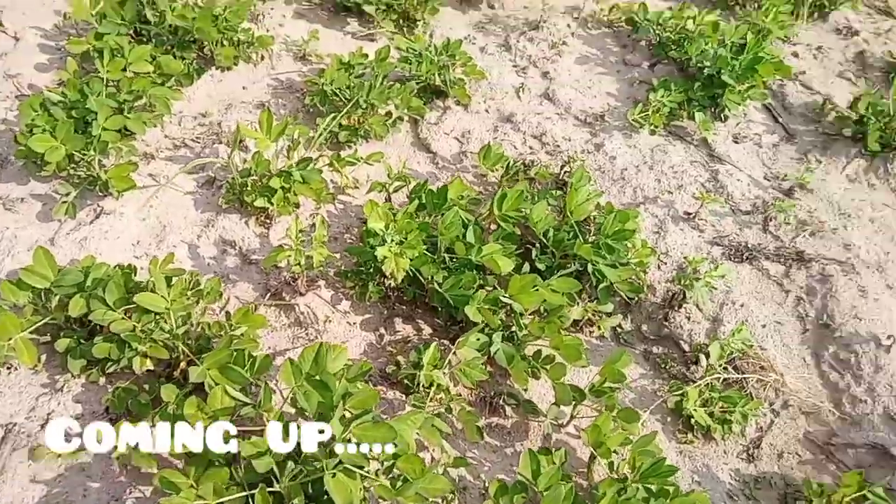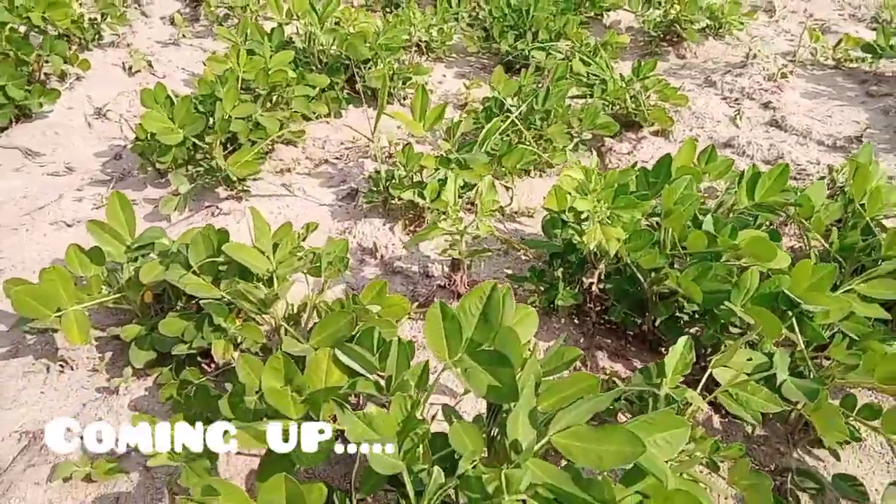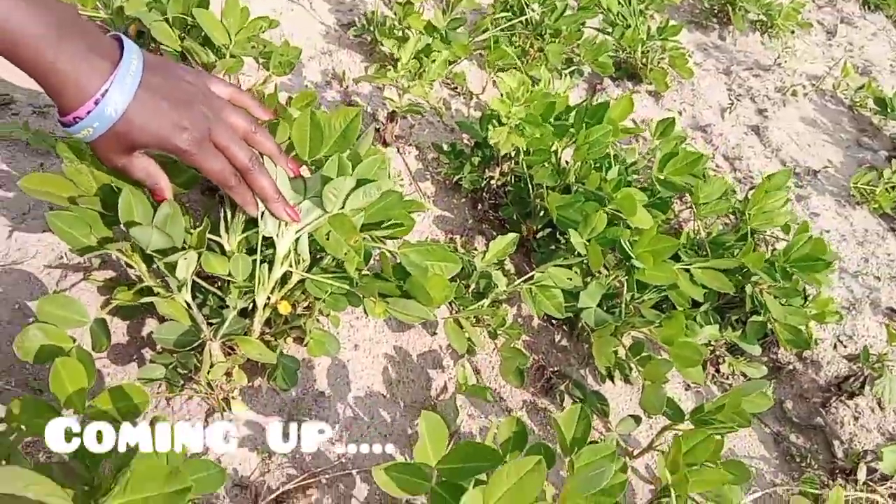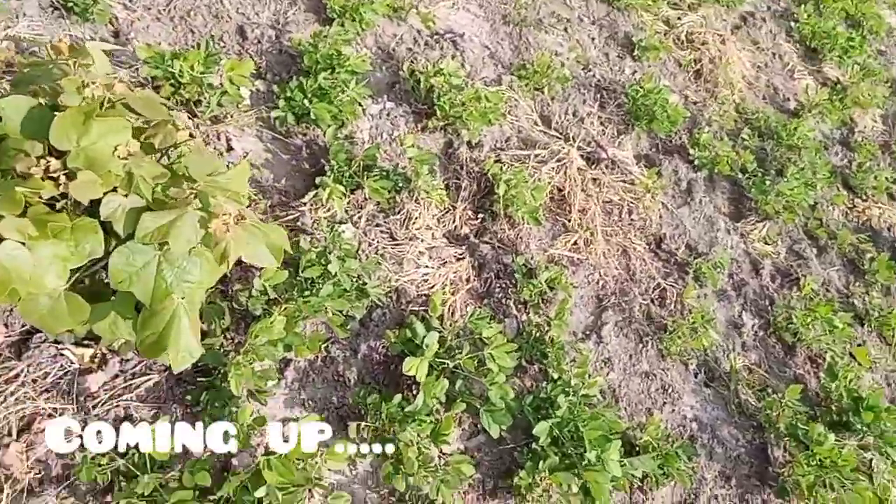Do you know ground nuts? Let me show you where it is. Those are ground nuts — they have flowers now.